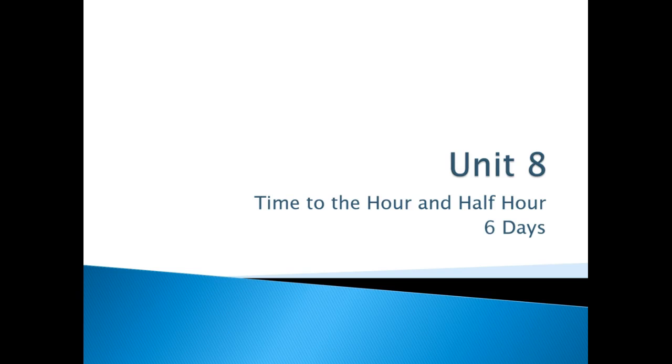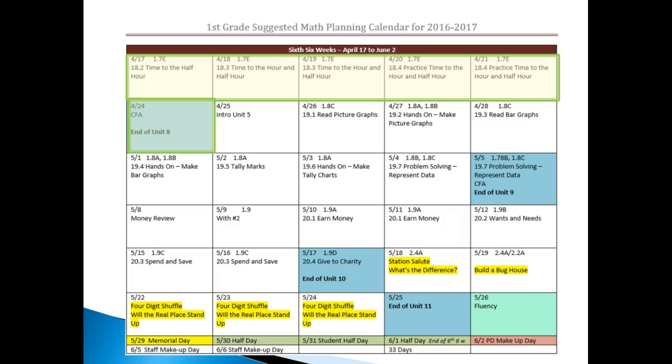Unit 8, telling time to the hour and half hour, is going to take six days. Here's a glimpse of what your calendar may look like at this time. Notice anything highlighted light green is what you're going to be covering as you tell time to the hour and half hour.